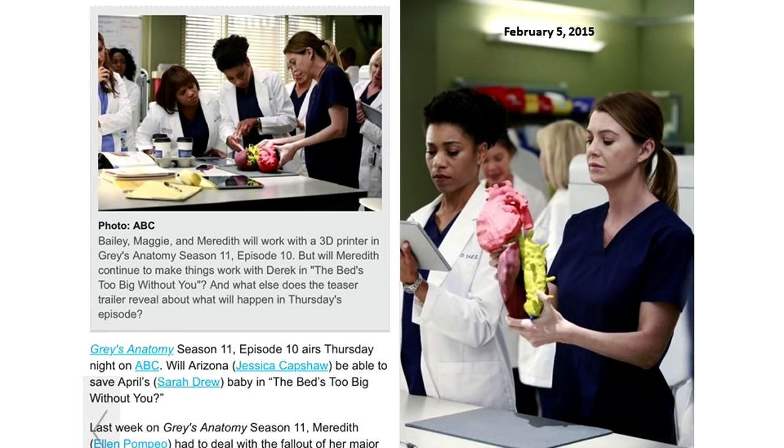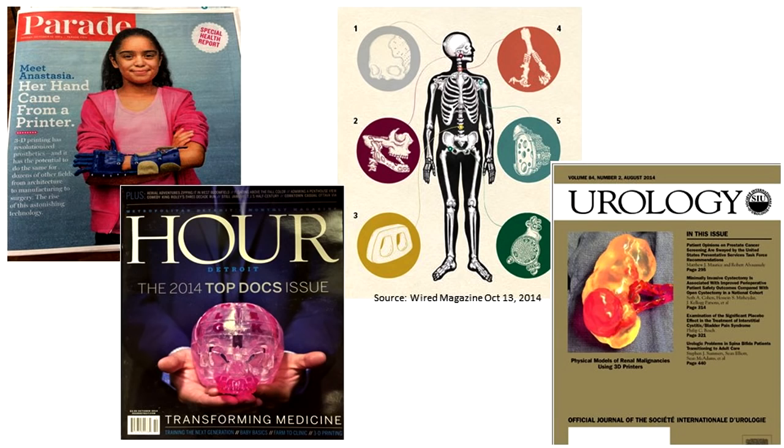You know that something is mainstream officially when it's on Grey's Anatomy. They actually had a 3D printer in the hospital — a patient had a very exaggerated deformity of the heart and they 3D printed out a model to be used in the operating room. It sounds far-fetched, but actually it's done thousands of times a year now — very common practice.